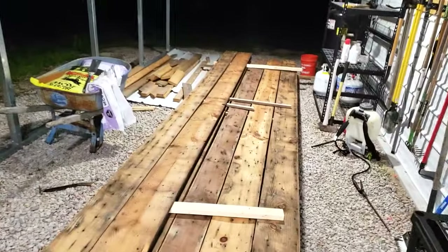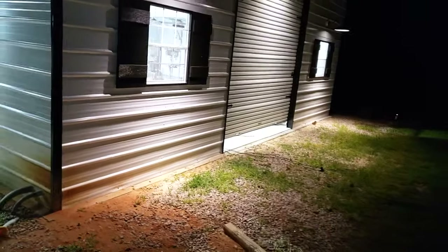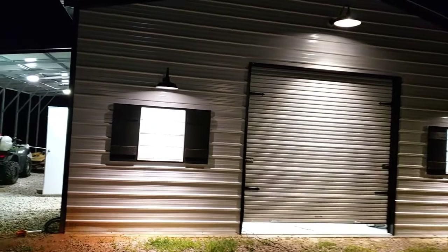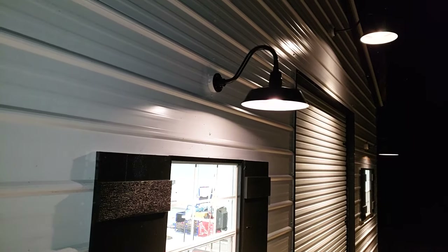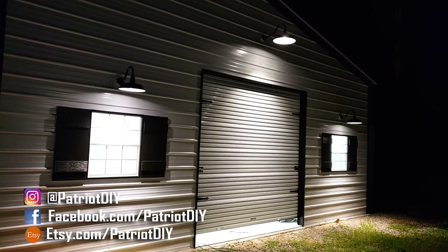Here's another sneak preview — you can see some of the barn wood we have stacked up that's going to go on the walls inside the shop. Going around to the outside of the shop, we have a fixture over each window and one up high in the center. Each of these is a gooseneck-style light, which looks really nice on this farmhouse-style shop, and we have dusk-to-dawn bulbs in each fixture so they come on automatically at night.